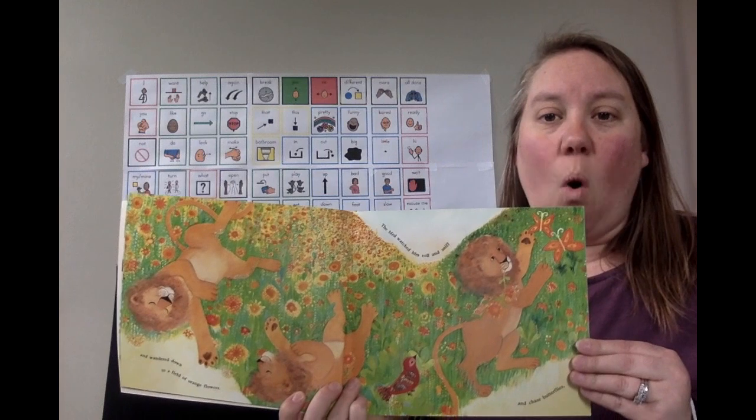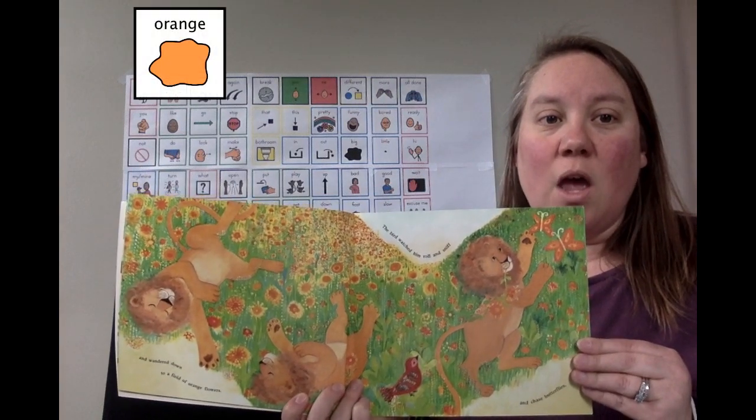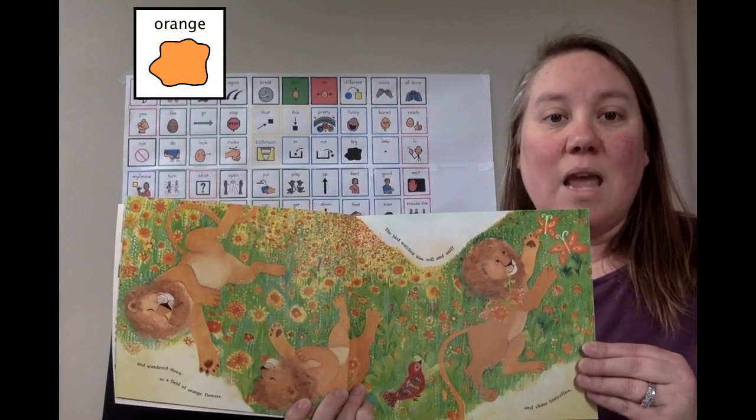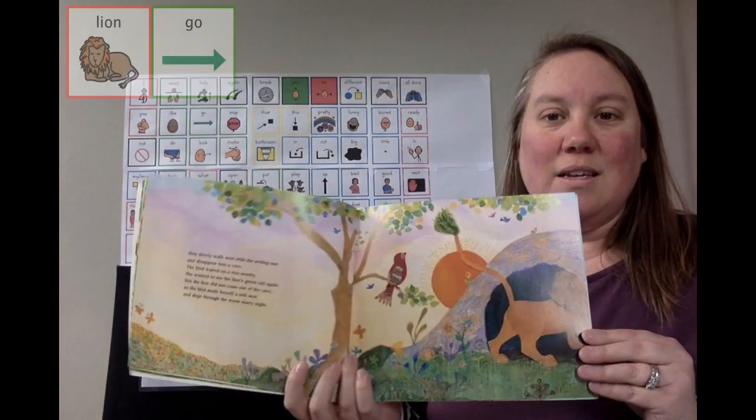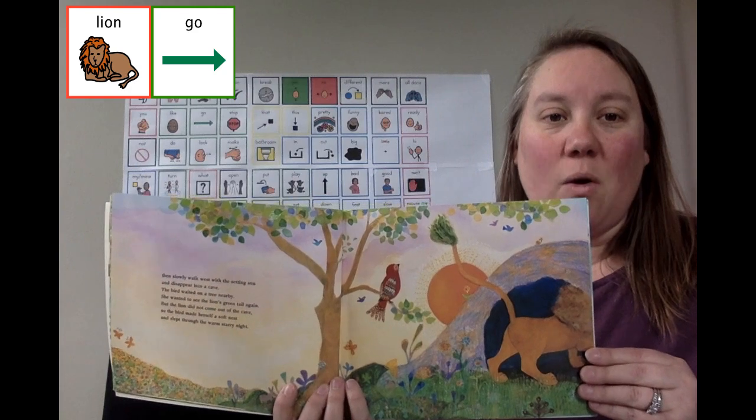Lion went to a field of orange flowers. Bird watched him roll and sniff and chase butterflies. Lion went home.